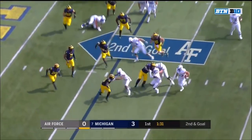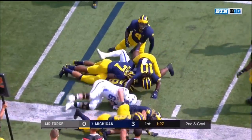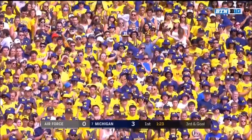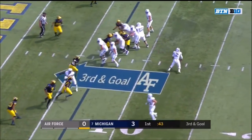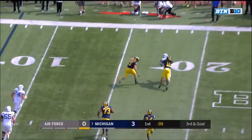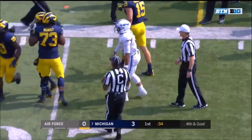Toss play to McVeigh — nowhere to go, McVeigh buried at the line of scrimmage. He'll lose a half yard thanks to Brandon Watson and the Michigan defense. Werthman drops back, nobody open, in trouble — Werthman is sacked back at the spot. Devin Bush tracked him down.